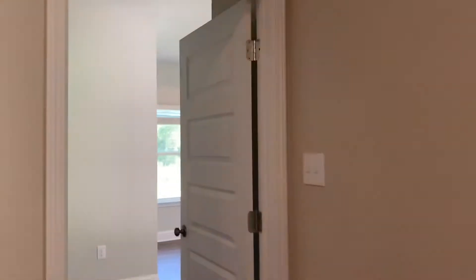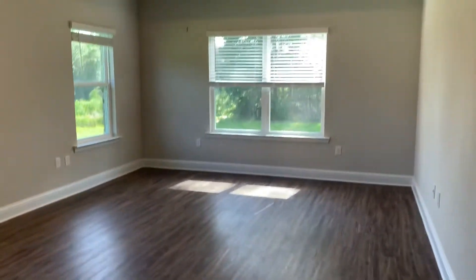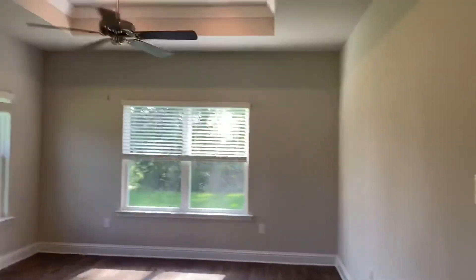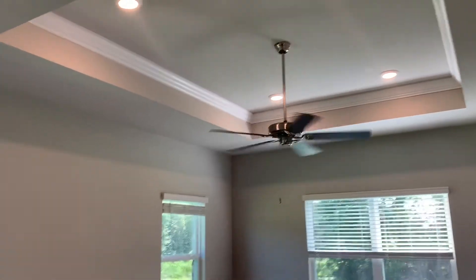Way over here, off on its own, you have your main bedroom, which is nice and roomy with its own door to go out to the patio — so that's nice. You also have tray ceilings. Over here we have your huge walk-in closet.